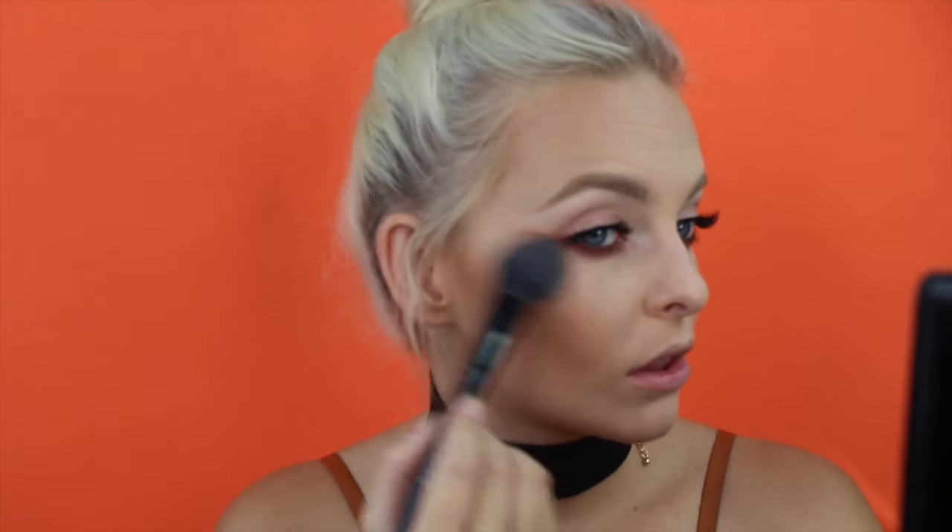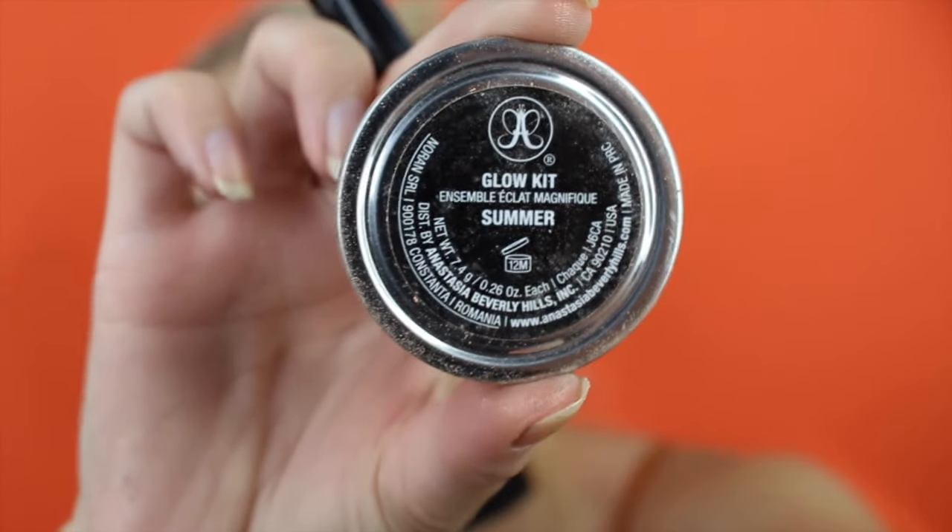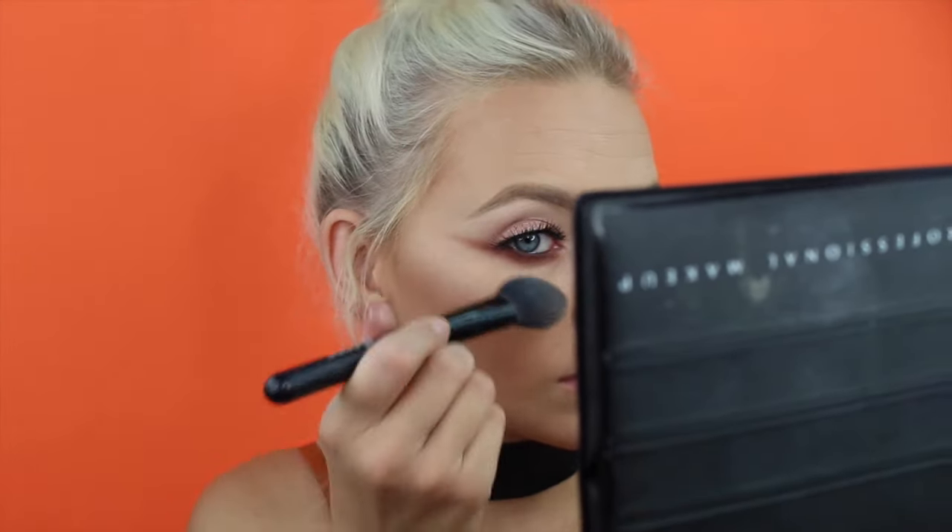Using my Lorac highlighter in Twilight — I absolutely love it, it's like a bronze that reminds me of Becca's Opal but with more of a gold sheen — and I'm highlighting my high points. Then in the Anastasia palette, I just depotted these; this is Summer from the Glow Kit, the newest glow kit, applying this to the high points and nose. Taking the bronze shade from that same glow kit and applying it all over the bronze areas, adding shimmer to the lower jawline.